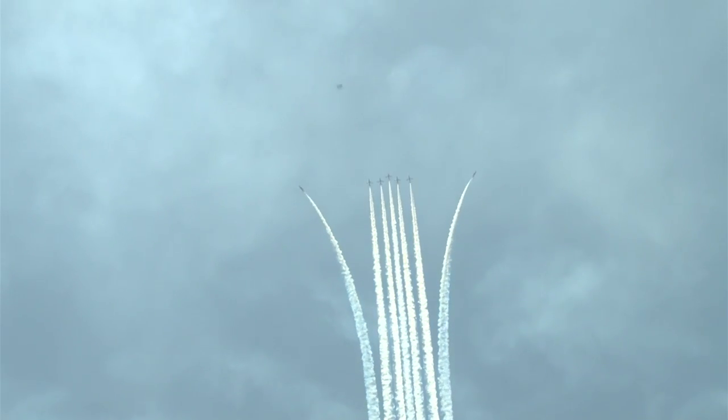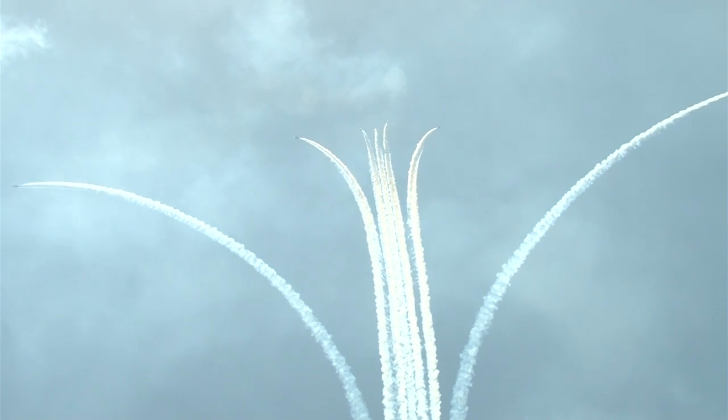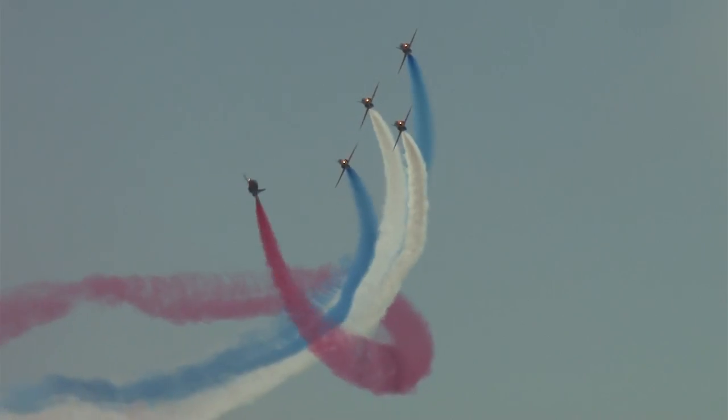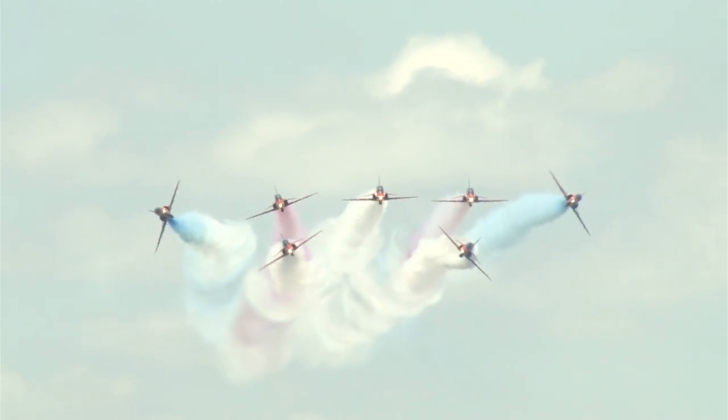To mark the anniversary, the Red Arrows' Hawk T1 jet has a new tail fin design unveiled at their home at RAF Scampton in February. There have also been changes in the air: along with their detonator, carousel and slingshot moves, they've added an old favourite to the repertoire — the palm split. Soaring through the skies, stopping people in their tracks.